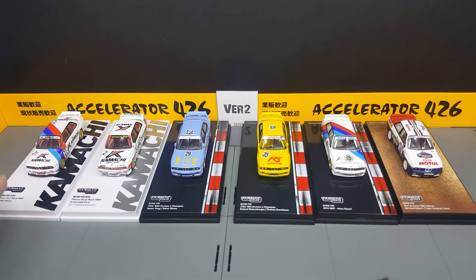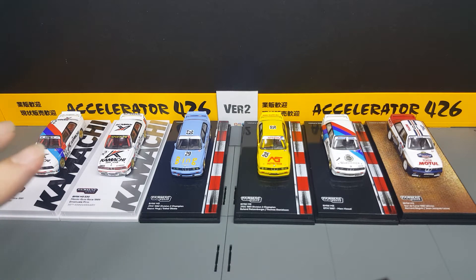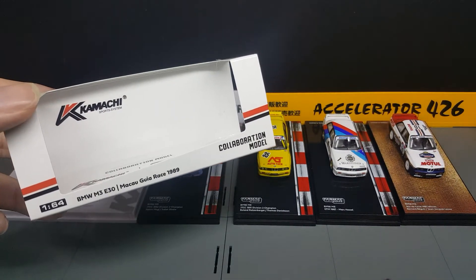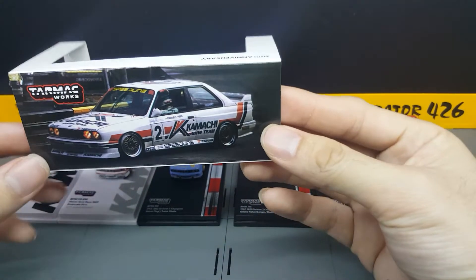I'm going to start with these first because I really like what they've done with the white theme for the Kamachi theme. Two specific models were made for them — the 1991 version, which was driven by Charles Kwan, and also the 1989 version, which actually celebrates their 30th anniversary last year in 2019. Both came in white packaging.